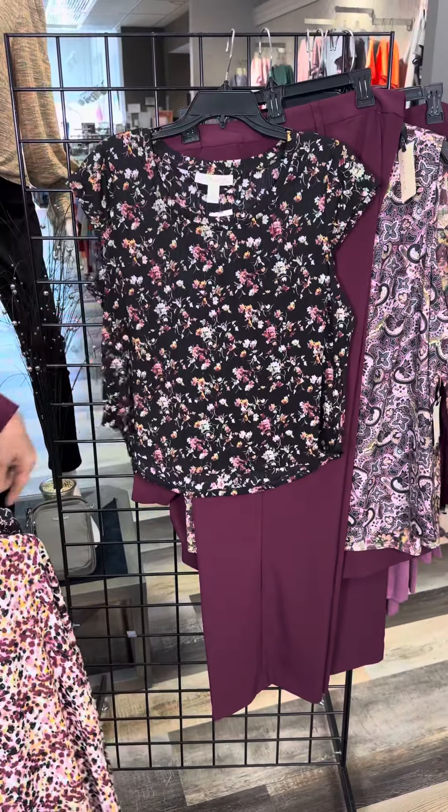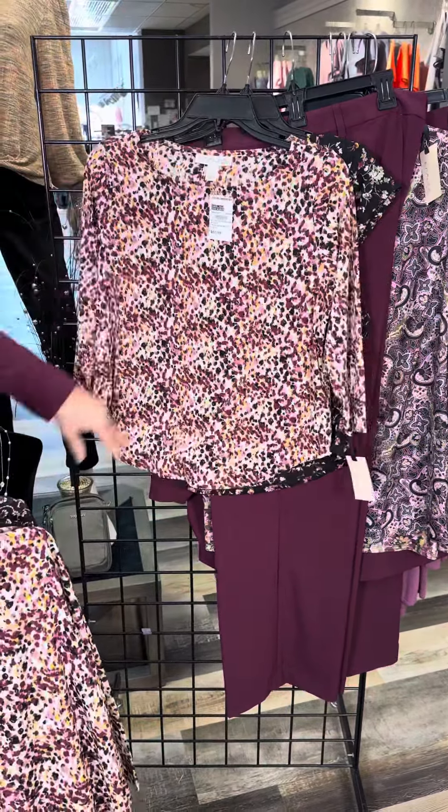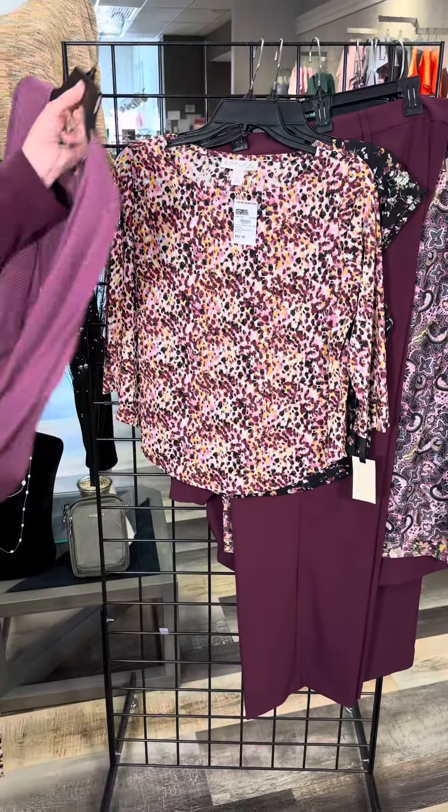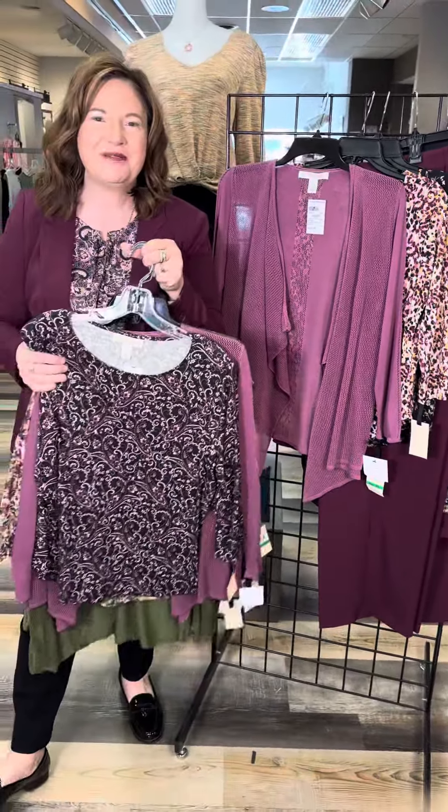In petite, we have the onion skin with mini bouquets scattered all over, the onion skin with the kaleidoscope pattern, and the best-selling plum cardigan sweater. Emmaline is available in Missy, Petite, and Plus. Gorgeous colors — check them out in our stores or online at fourseasonsdirect.com.